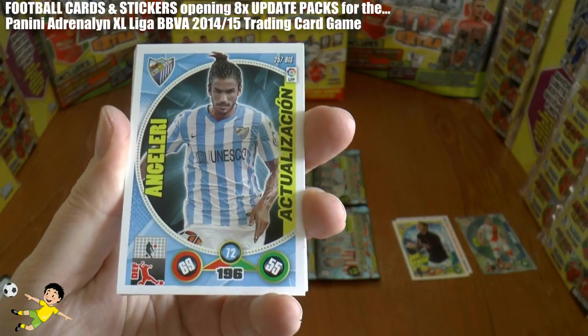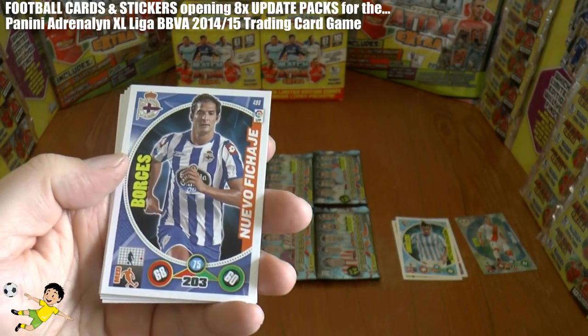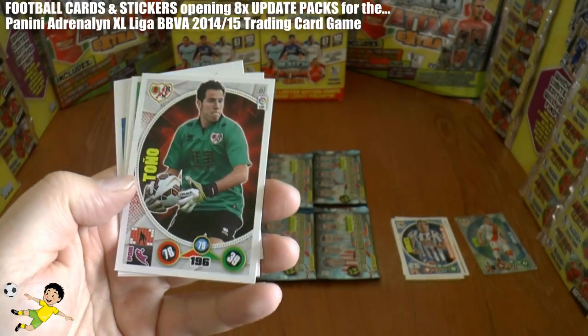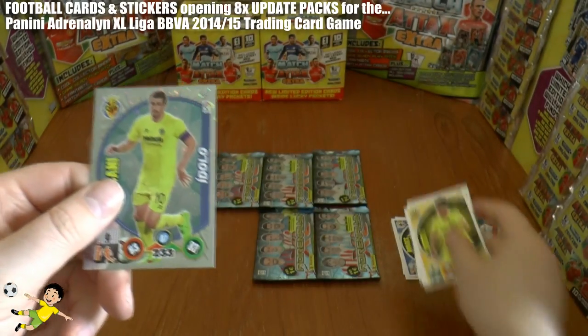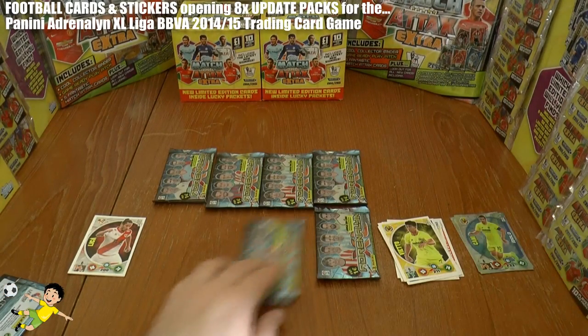Here we have Anguleri - these are the new ones - Borguez. Then we have some from the original collection: Tono, Manu Herrera, and Vieto. We complete the pack with Carby Idolo of Villarreal.